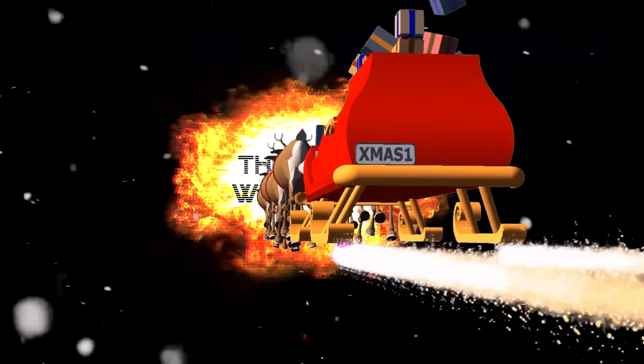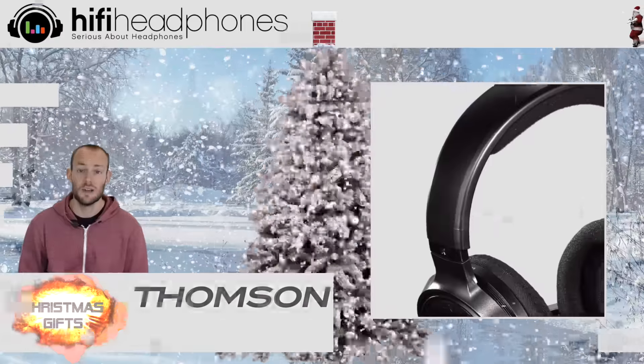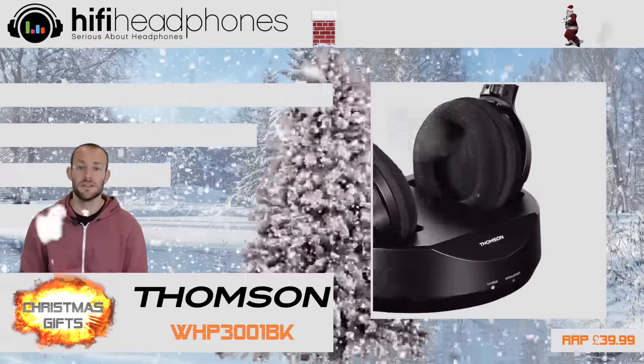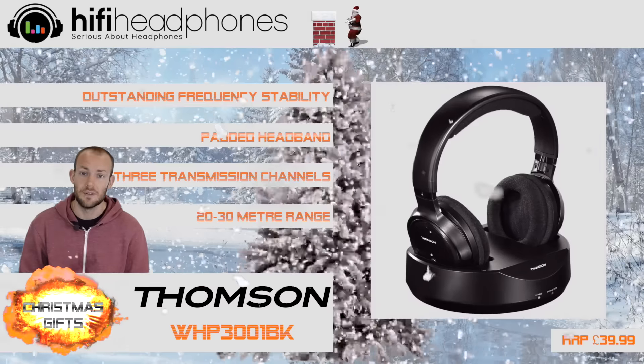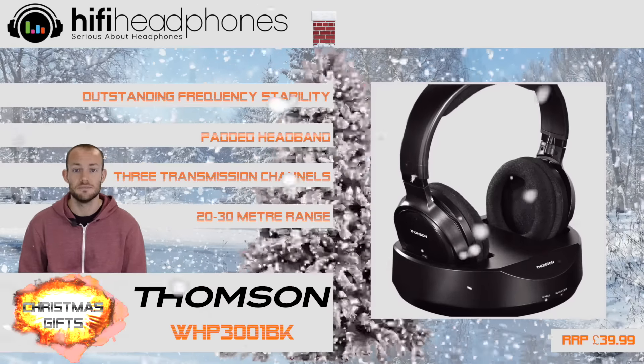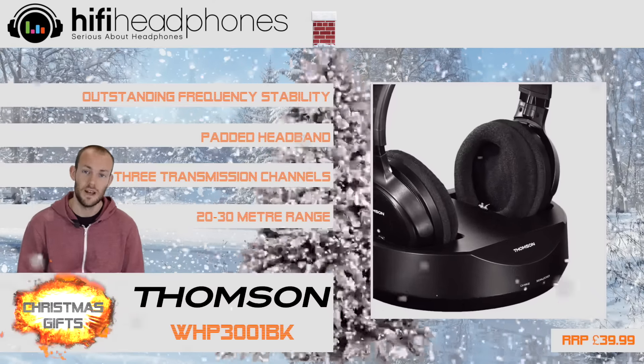The Thomson WHP 3001. These wireless headphones are perfect for TV lovers who need to keep the noise down or have trouble hearing. They provide a clear sound that won't disturb the rest of the house or flat.